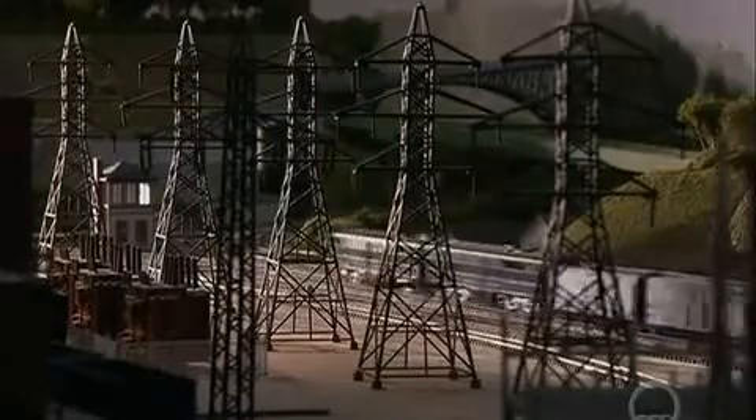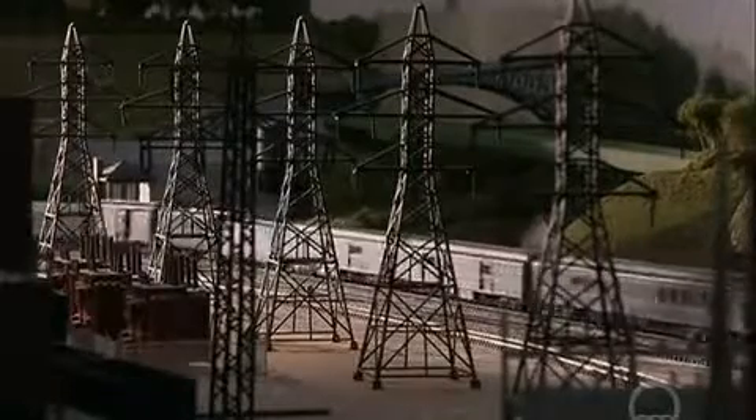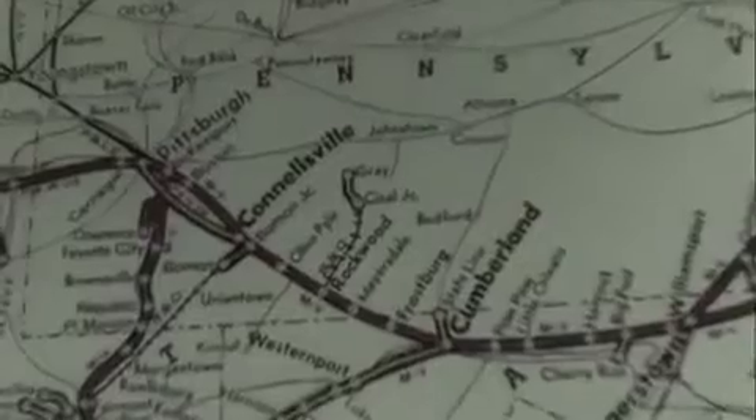What scale is this that we're looking at? This is HO scale — this is 1/87th. Now the display starts in one place and ends in another. It starts in Pittsburgh and ends in Cumberland, Maryland.